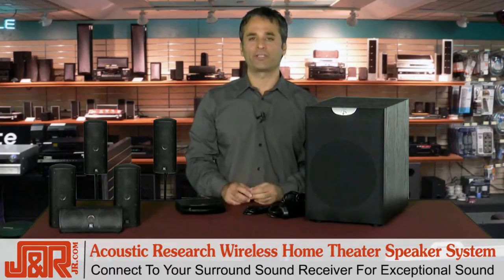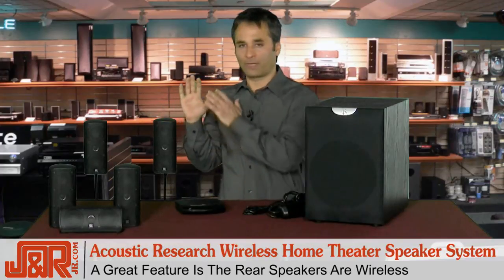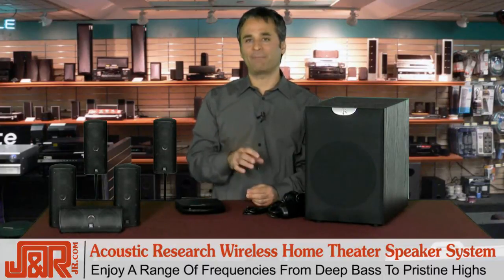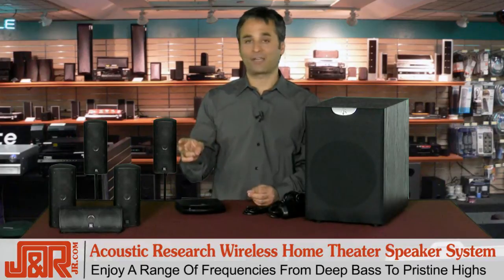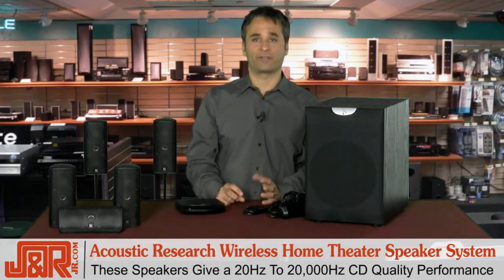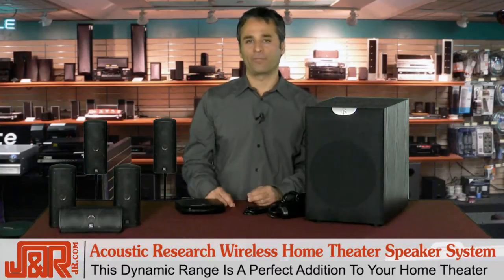One of the really cool features is the rear speakers are wireless, so you don't have to worry about running wire from here all the way across the room to the receiver or your system. Plus, you enjoy a range of frequencies from the deep bass of the subwoofer up to the pristine highs of the two-channel satellite speakers, and you get stunning 20Hz to 20,000Hz CD quality performance. This dynamic range makes this system a perfect addition to your home theater setup.